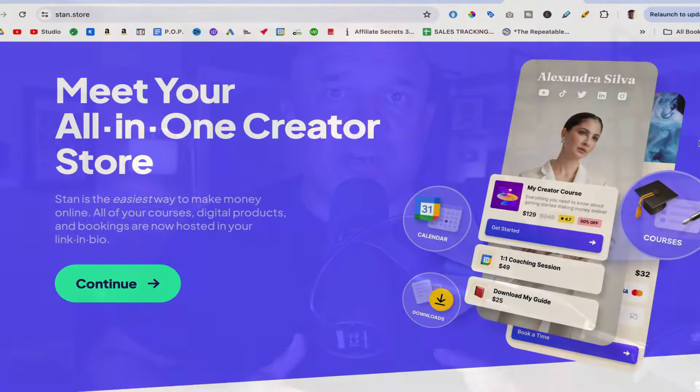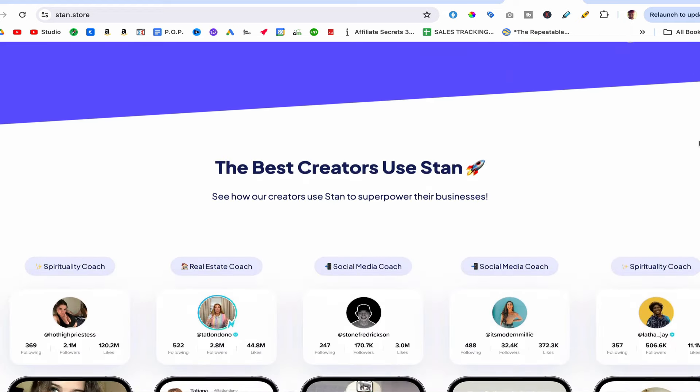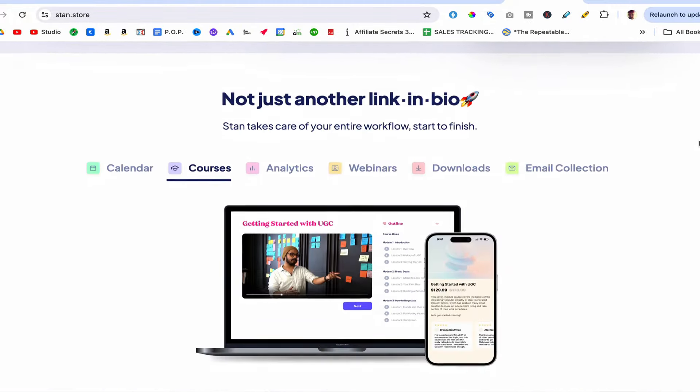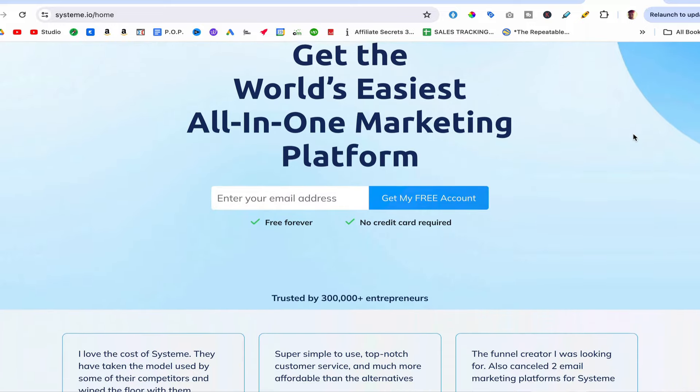Which brings me to step three. We need somewhere to actually deliver our product, sell our product, and start making money. There are two pieces of software I recommend, and both have their pros and cons. One is called StandStore, and the other is called Systems.io. With StandStore, there is a fee — I believe it's $29 per month — but it comes with a 14-day free trial. StandStore is designed to be used on mobile devices and is designed to sell using Instagram, Facebook, and TikTok. So if you're leaning in that direction, StandStore might be the best option for you.